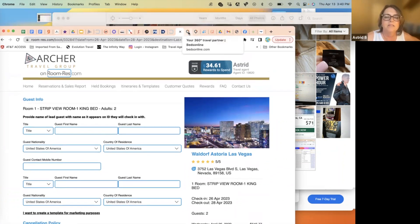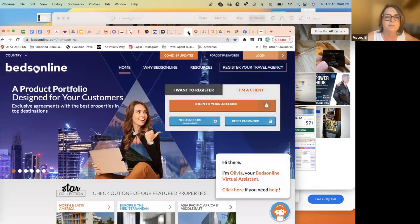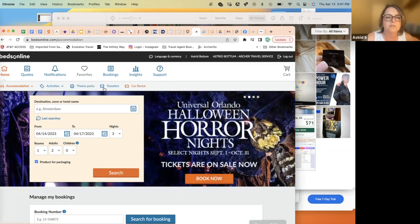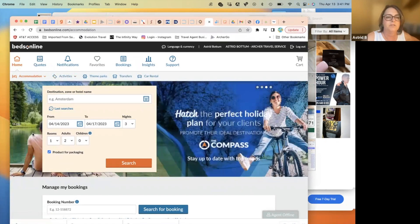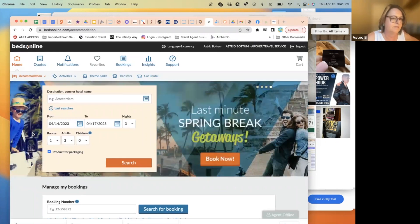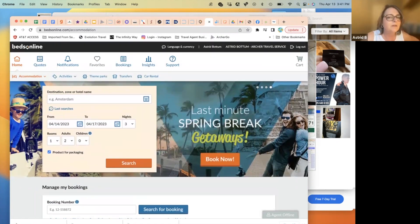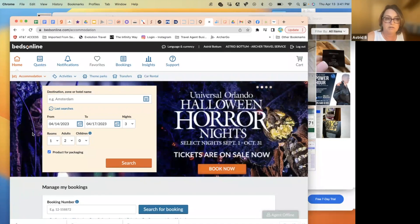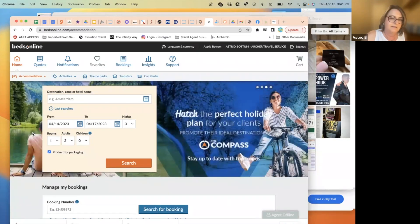Beds Online is another hotel-only option that also offers car rentals, activities, and transfers — same as Room Res. Beds Online has better commission than Room Res, around 16%, and you can also increase or change your commission on it, which Room Res doesn't allow. It's becoming more of a favorite as I get more familiar with it.